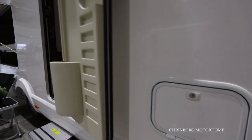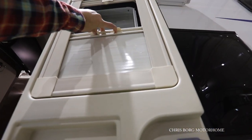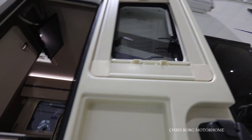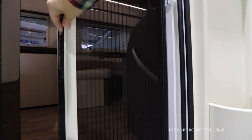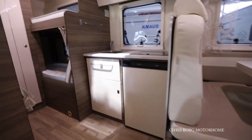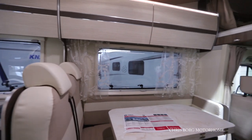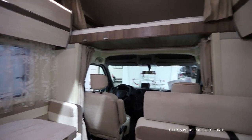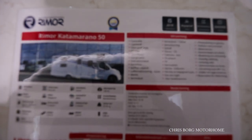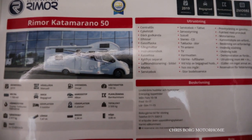This is the main hook here. This is the Rimor Catamarano 50.